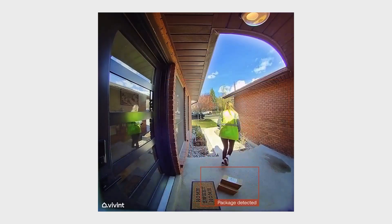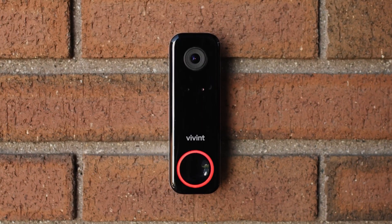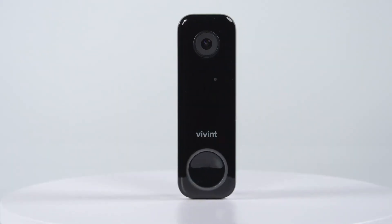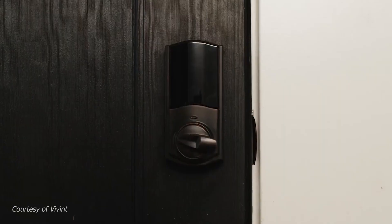The system has a base price of $599, plus a monthly fee of $39.99 for professional monitoring and $9.99 for cloud storage. The dimensions and weight of the devices vary depending on the model, but you can find more details on the Vivint website.